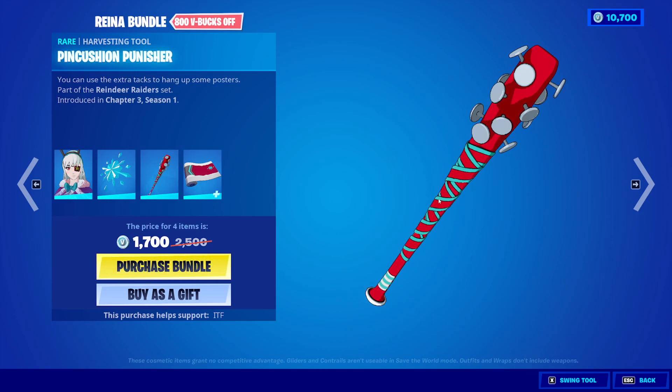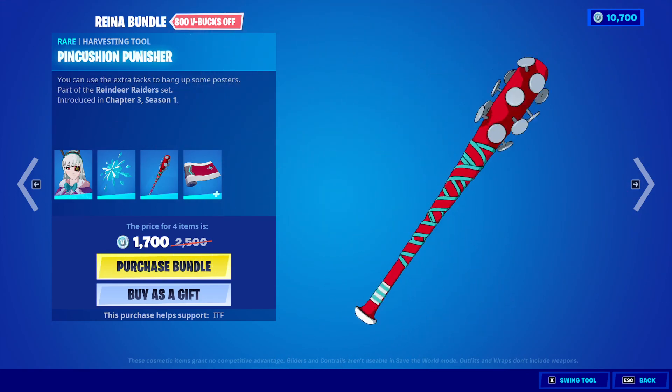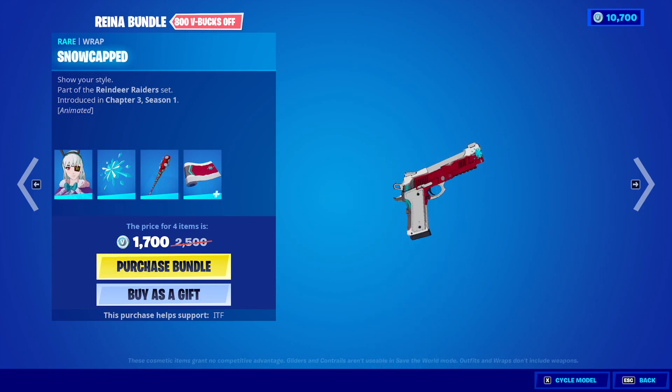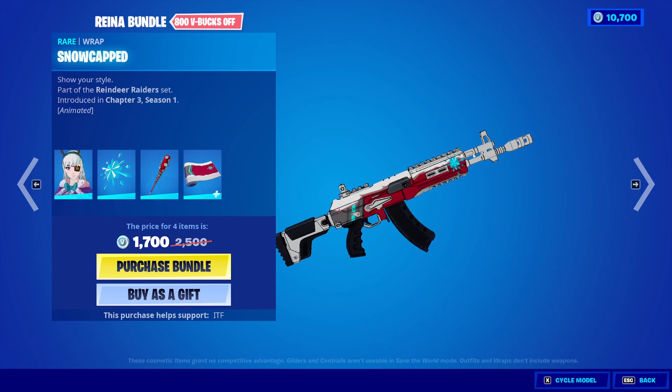Then we have the Pin Cushion Punisher. Interesting sound, and then we have the Snow Capped Wrap here. Interesting — it is animated, I can barely tell, but you can see it move.